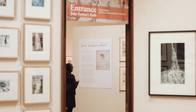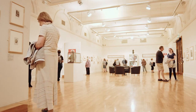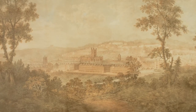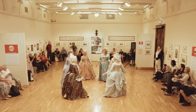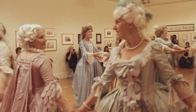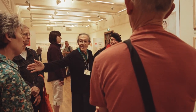The current exhibition is called Jane Austen's Bath and we're really looking at Bath through the eyes of Jane Austen when she lived in the city, which was from 1801 until 1805. With the current exhibition we've had a lot of events running alongside it as well as the weekly tours by volunteers.